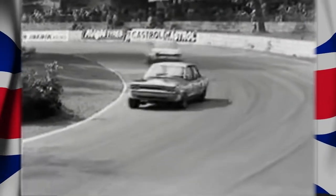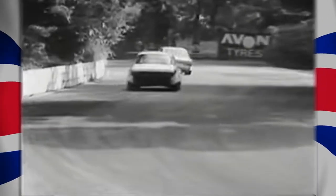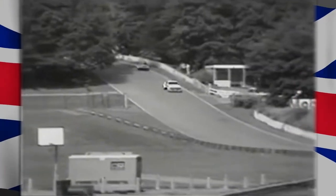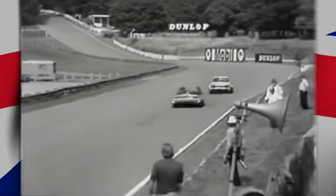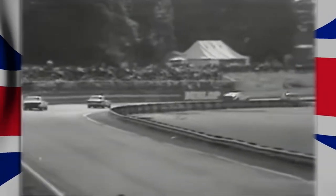That is a speed around Crystal Palace in a saloon car of 84.8 miles an hour — darn nearly 85 miles an hour. Not top speed; that's the lap speed. Gerry Marshall is now pulling away from Mike Crabtree — he's gone past one. Can he get ahead of the other? He's still got eight laps to do it. But Mike Crabtree isn't giving up either. He's closing up again on Gerry Marshall in the Vauxhall Viva GT with the 2.5-litre fuel-injected engine.